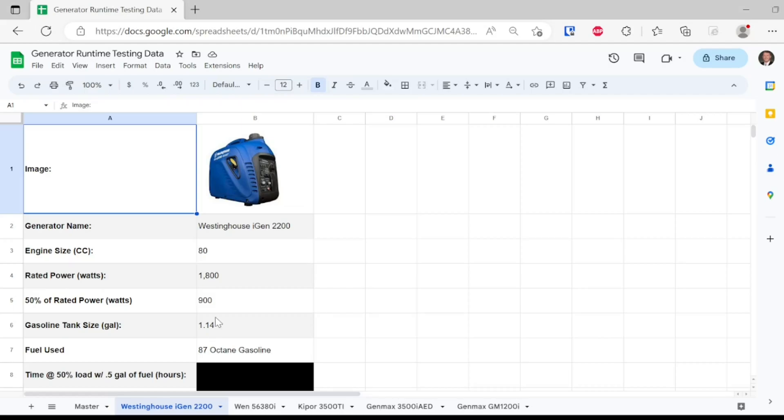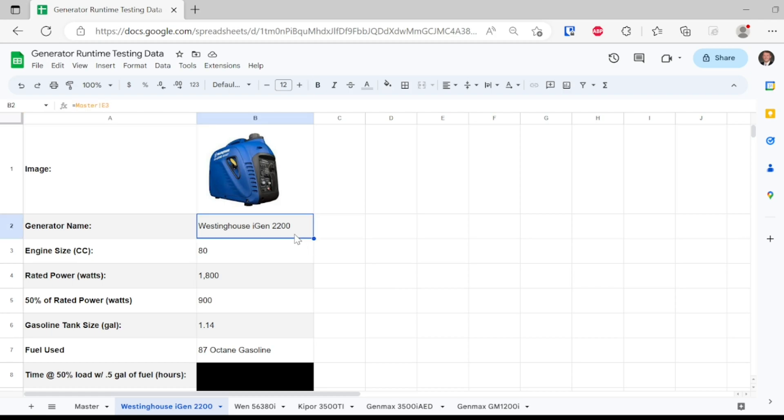We have a very specific set of conditions that we're going to be testing. For each of these generators, we are going to put one half gallon of fuel in the tank and then put them at 50% load just to see how long they will run. The test that we're performing today is on the Westinghouse iGen 2200. It has an 80cc engine and its rated output is 1800 watts. 50% of that for today's test is going to be 900 watts continuous.